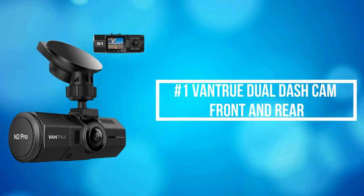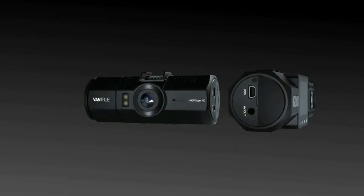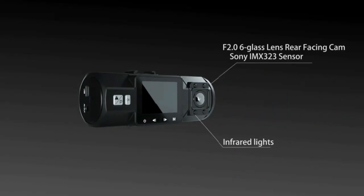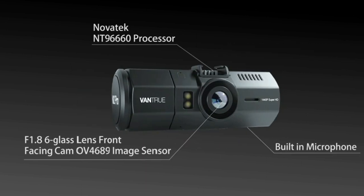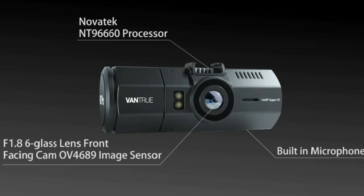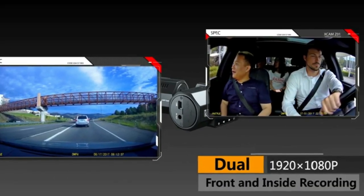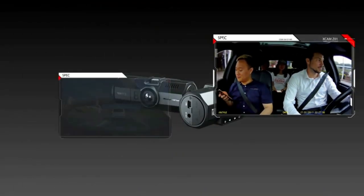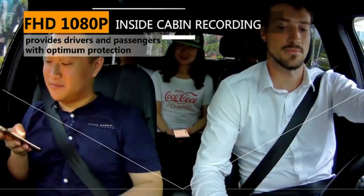At number 1 is the Vantrue Dual Dash Cam Front and Rear. The Vantrue Dual Dash Cam Front and Inside Camera simultaneously capture the road front at 170 degrees and inside the passenger cabin at 140 degrees in crystal detail at dual 1920x1080 resolution 30 frames per second — a great option for rideshare drivers who need photographic evidence when rowdy passengers damage their car.